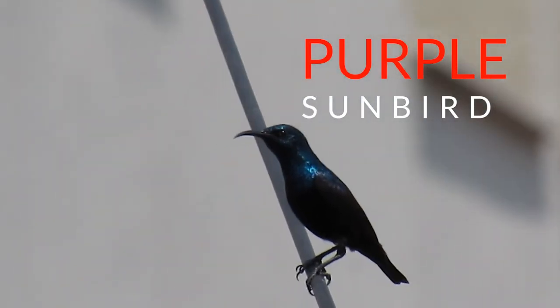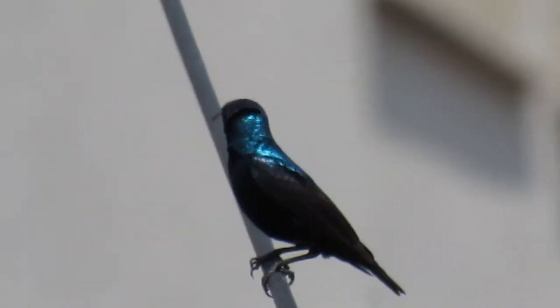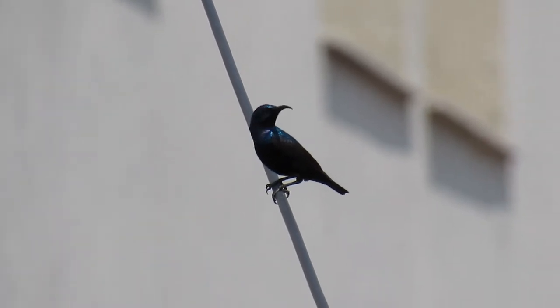Here is the purple sunbird. Can you see its sharp beak?